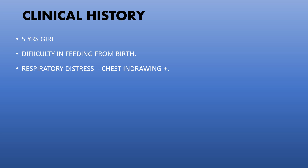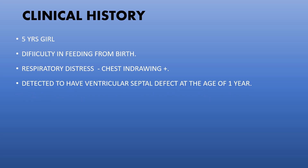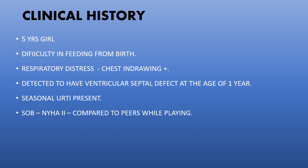This is a five-year-old girl child who has been having difficulty in feeding from birth, and respiratory distress in the form of labored breathing and chest in-drawing. She was detected to have a ventricular septal defect at the age of one year, and her later history showed seasonal and frequent upper respiratory tract infections and difficulty in breathing when compared to peers in school while playing.